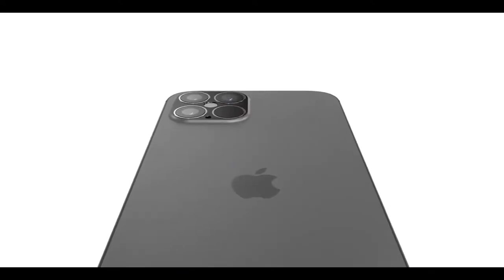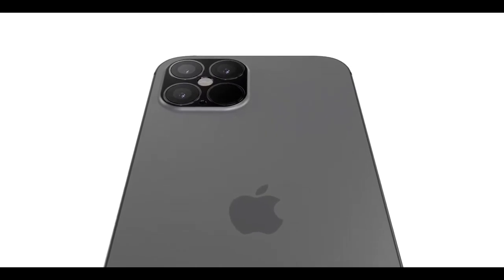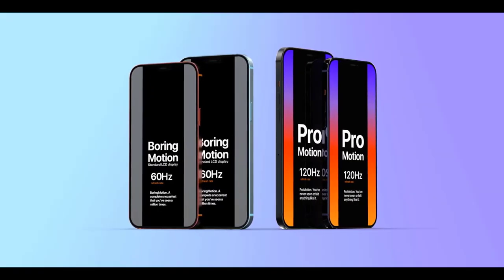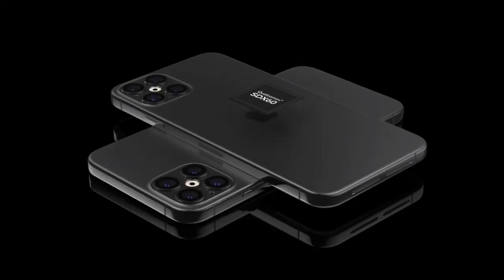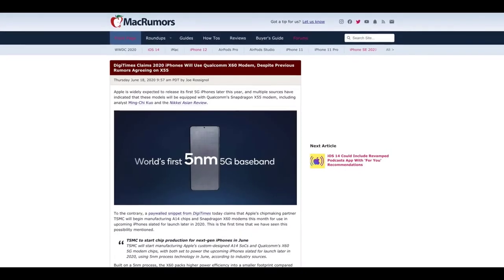Taking a closer look at the 2020 lineup: one Twitter leaker is saying the LiDAR sensor will only be on the 6.7-inch iPhone 12 Pro Max this year, not the 6.1-inch 12 Pro. I certainly hope that's wrong. If Apple were to keep the same camera orientation, the LiDAR would be iPad Pro-sized — to scale, planted next to the microphone. Speculation, but I hope that's wrong.